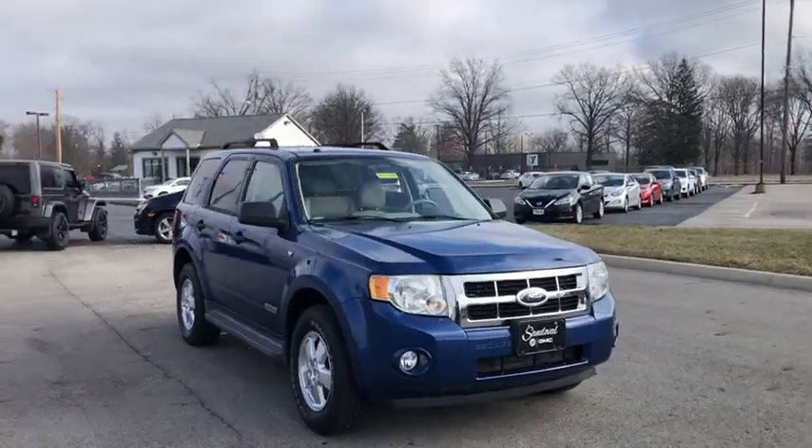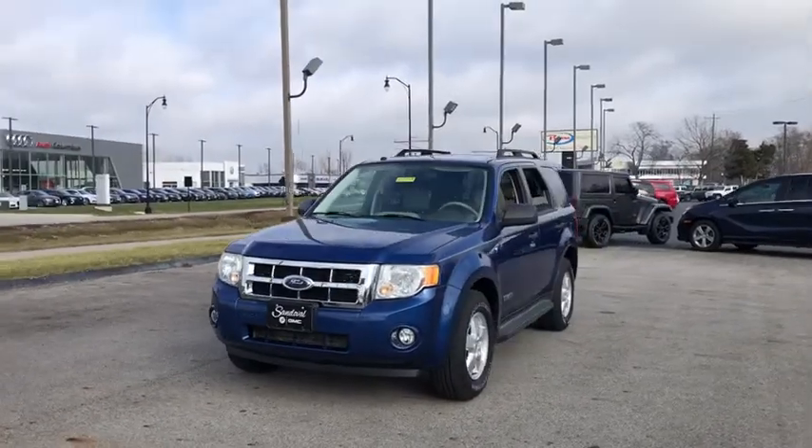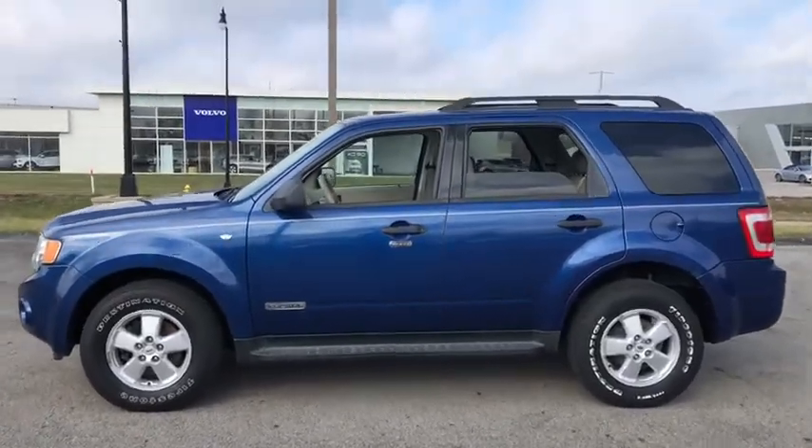Take a ride in the 2008 Ford Escape. Gas engines flex, tow, dip and go with Ford Escape. This vehicle has less than 105,000 miles. Here are some of this vehicle's great options.